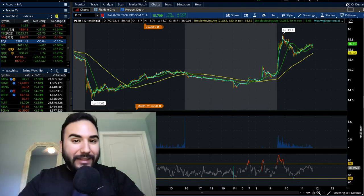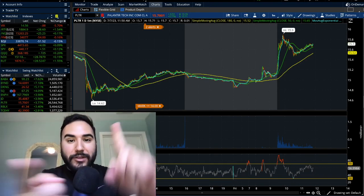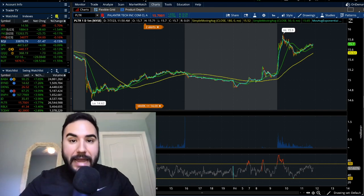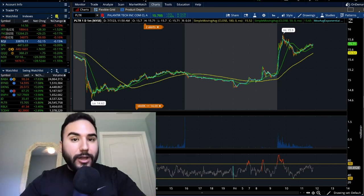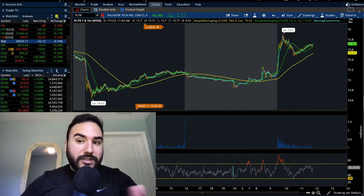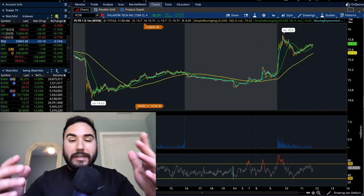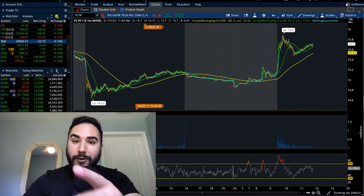Alright guys, time for another Palantir stock update. We're going to break down the charts, go over what I'm looking to do, how the stock's currently doing right now, and maybe at the end of the video we'll break down the markets. It's about noon on the east coast and everything except the Dow is in the green, so we have a lot to go over.